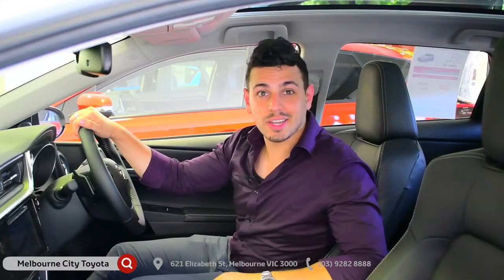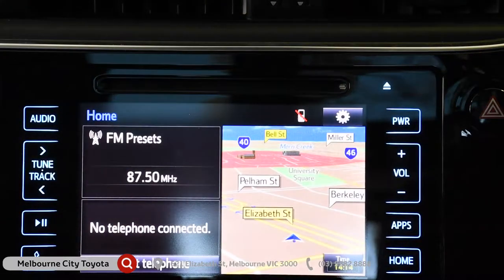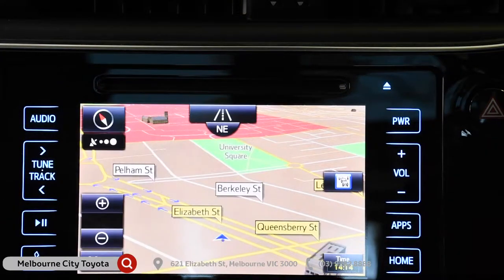Now, let's talk tech. Touchscreen audio and Bluetooth are standard across the range, while the SX, ZR, and Hybrid come with sat-nav and sooner traffic channel.